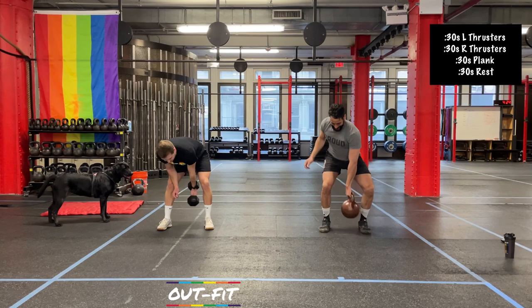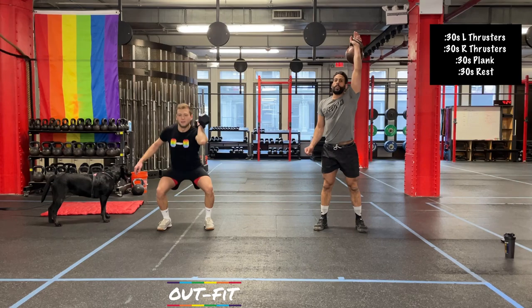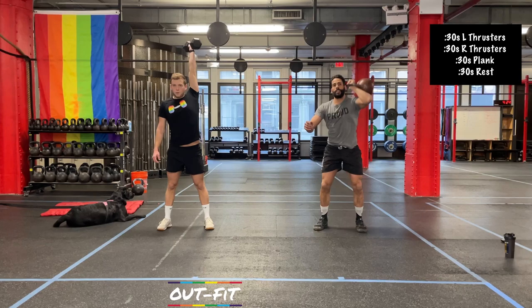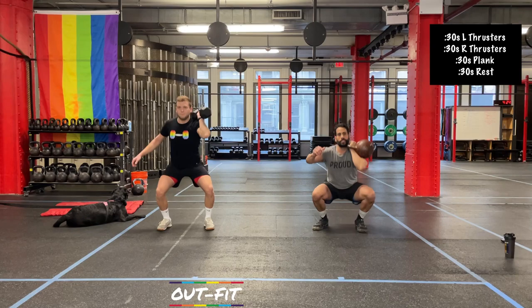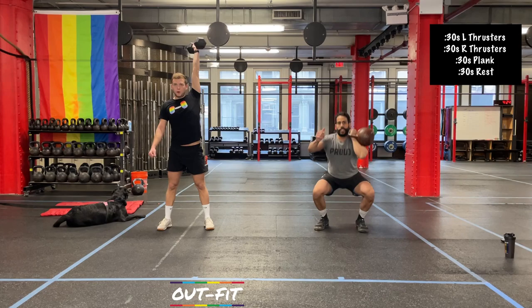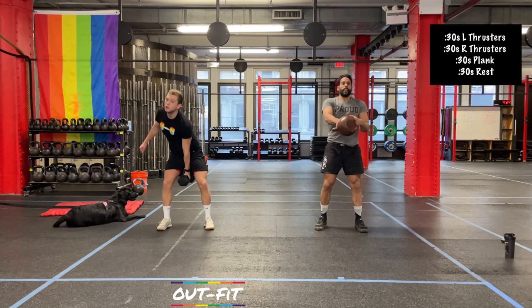Five seconds — left arm, 3, 2, 1, here we go. Over halfway at this point. Nice job. Definitely warm by now, definitely getting into the groove. Switching in 3, 2, 1 — thrusters on the rack.